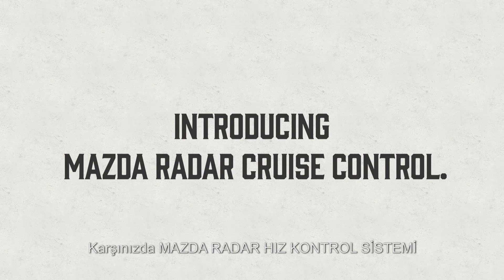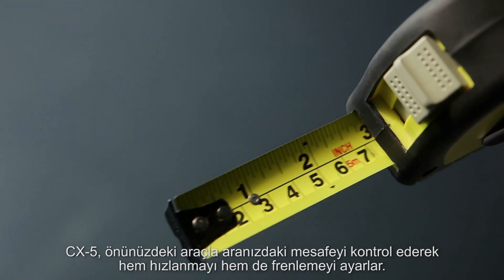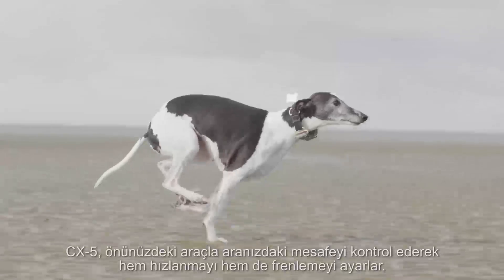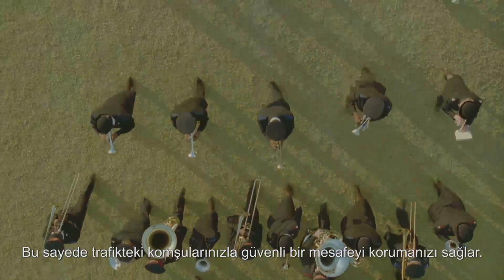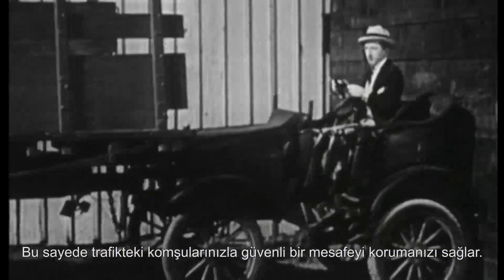Introducing Mazda Radar Cruise Control. The CX-5 can check the distance to the car in front and adjust with acceleration and braking to make sure you keep the desired distance to your traffic neighbor. What are you doing? Thank you.